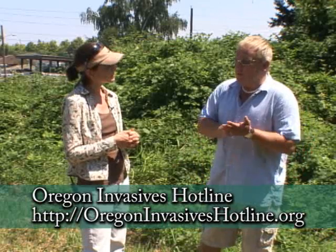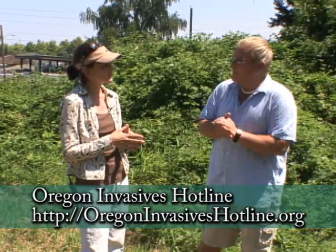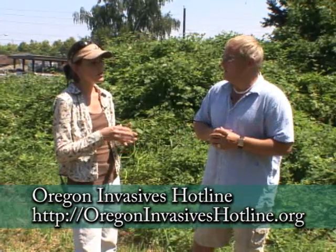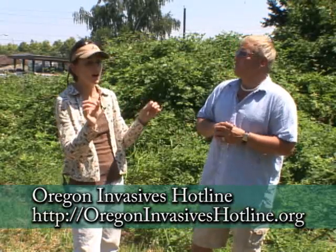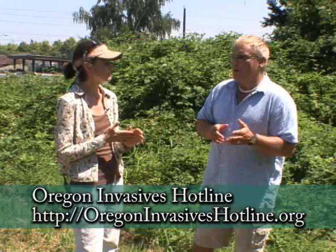There is a website called Oregon Invasives Hotline, which gives you the ability to find information by county. If you go on and say you saw hogweed or what you think was hogweed, you can download a photo and they'll direct you to the contact in your area. Independent garden centers are also a great place to get information, and for more you can go to GardenTime.tv.